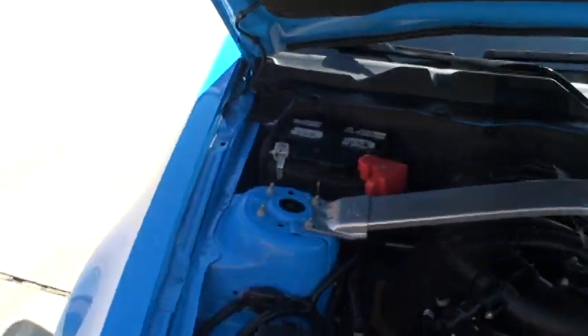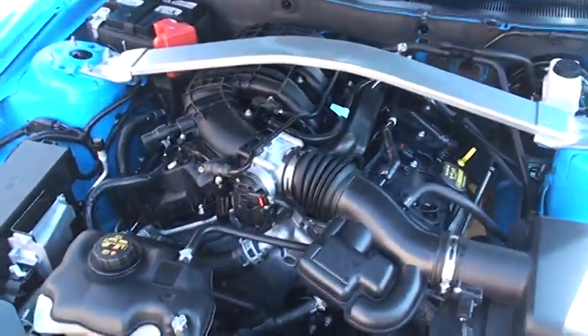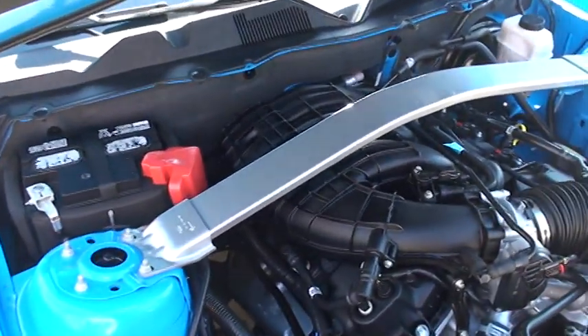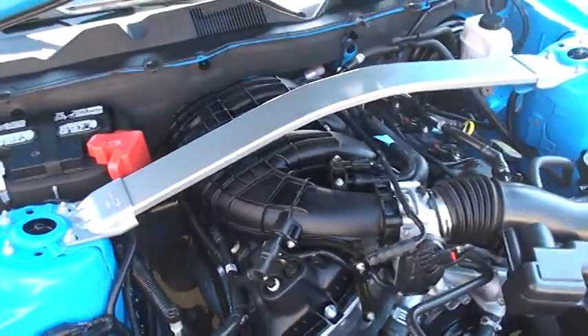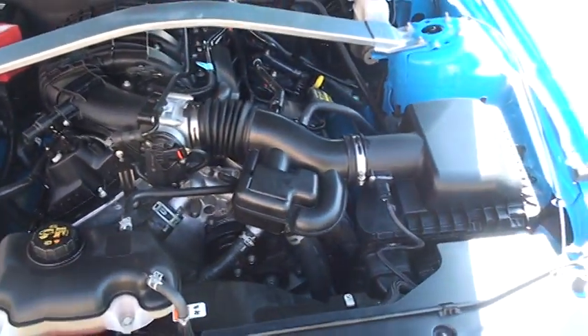There's where it all happens. It's a whole brand new engine here — all aluminum, 3.7 liter, with incredible specs: 305 horsepower. Not bad. And great fuel mileage too. Everything's nice and clean.